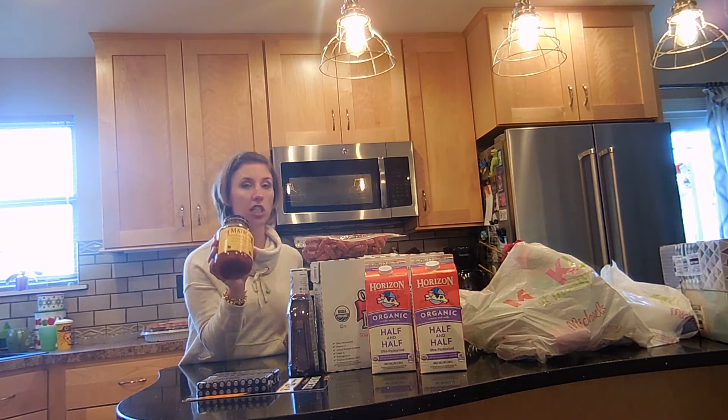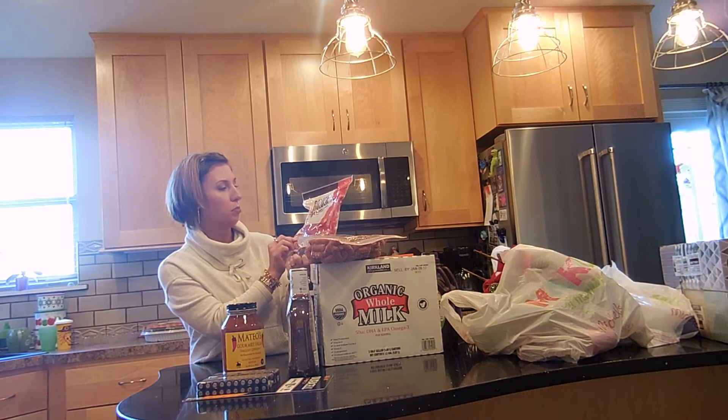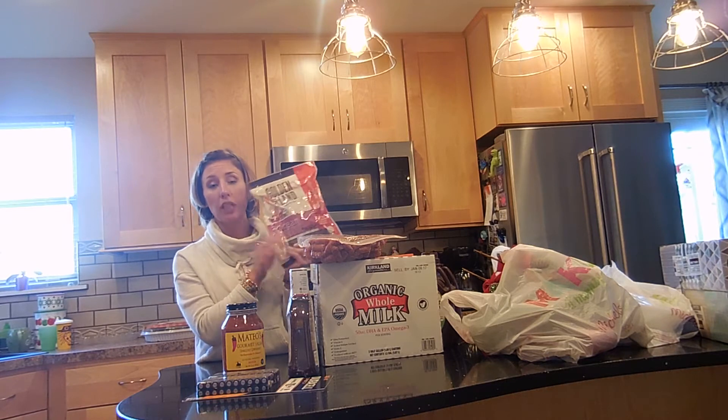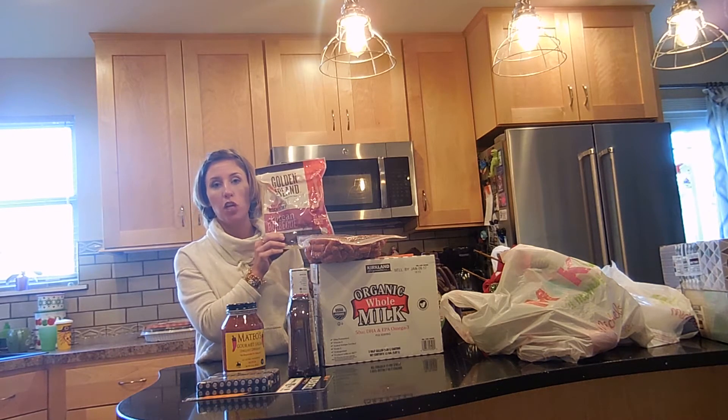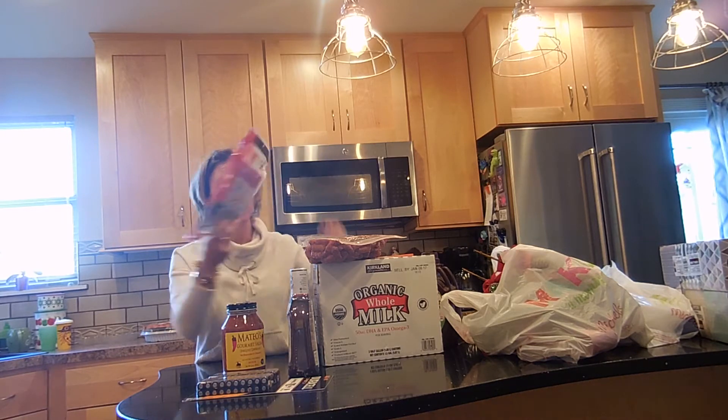Though we forgot to get tortilla chips. We got this as a sample — this Korean barbecue fire grilled pork jerky. It is really good and it's not too chewy or hard to chew. So we got these for our older kids and they're really tasty.